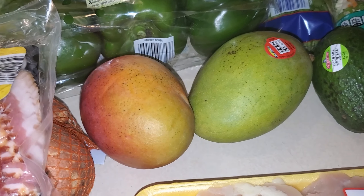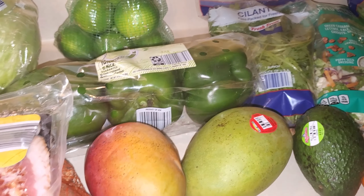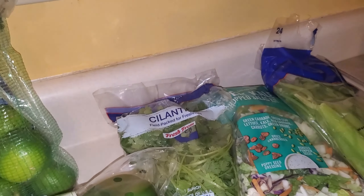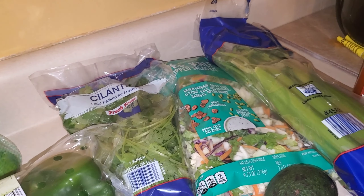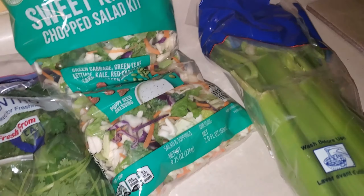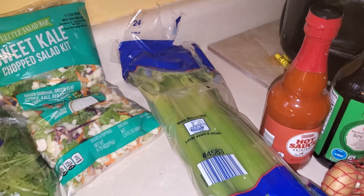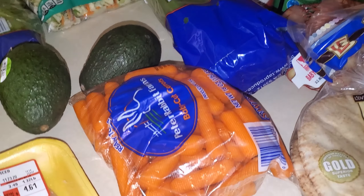Two mangoes, two avocados, some green peppers for the stuffed peppers, some limes, and some cilantro — I always get cilantro, I always put it in my salads and everything else, I love it. I bought one of these sweet kale chopped salad kits, which I enjoy from time to time. And I bought a stalk of celery and some carrots. I also bought some pita bread — I've been enjoying pita pizzas for lunch, so I got some more of that.